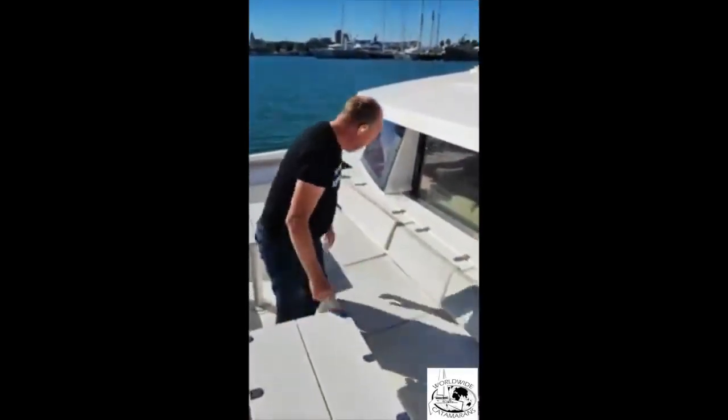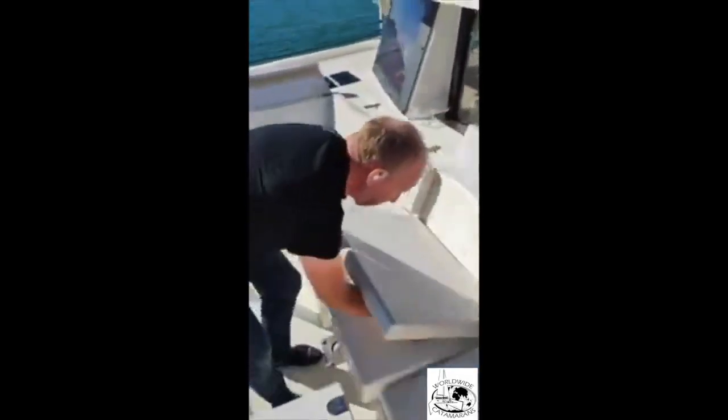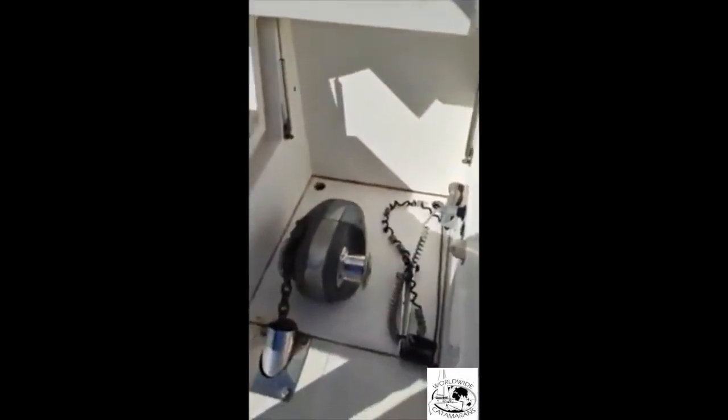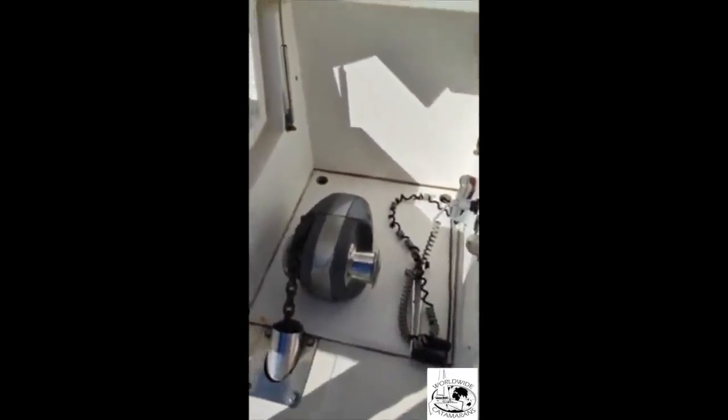Let's show the windlass. The windlass is right here — a very important piece of equipment. It's new and refurbished — the whole thing is really replaced. Working very well.